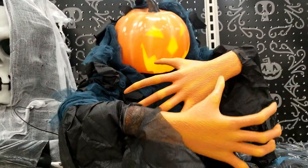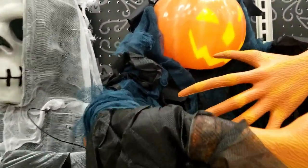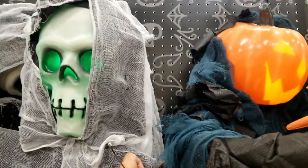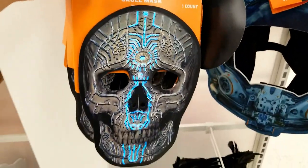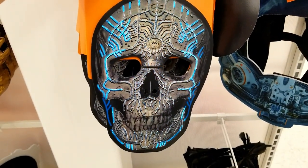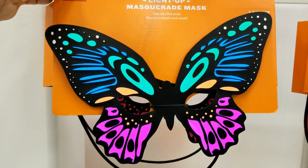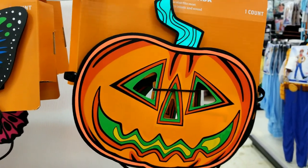Check out these life-size props here — oh, he's pretty cool. It's like he wants to hug somebody, that's kind of neat. Oh, look at these masks! They all light up — the butterfly lights up, very cool.